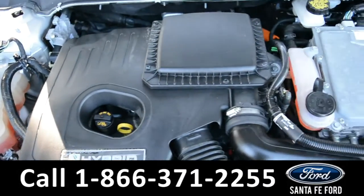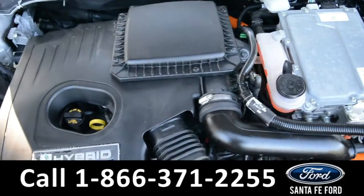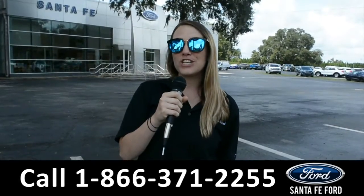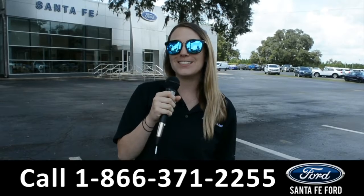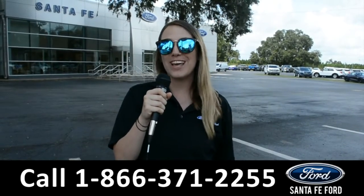Located under the hood of this 2019 Fusion, you have a 2-liter I-4 hybrid engine. For more information on this specific vehicle, be sure to visit us at SantaFeFord.com or give us a call at the number below. My name is Julia and thanks for watching.